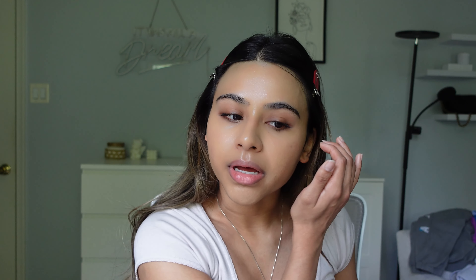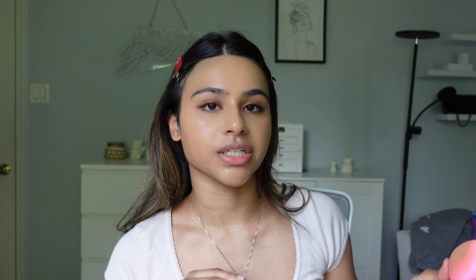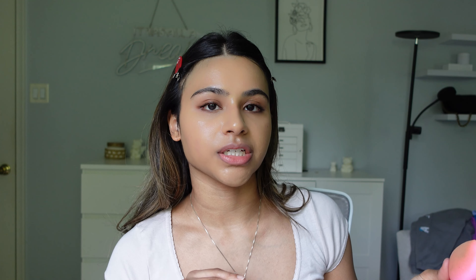I always start with the Luminous Silk Foundation — this is my holy grail. I usually mix two shades: shade 6 and shade 7.8. I have an olive complexion so it's really hard to find a foundation that matches my skin because olive undertone products are just so difficult — a lot of brands don't make them. I've been using this foundation for about a year now and it gives you the perfect summertime glow.